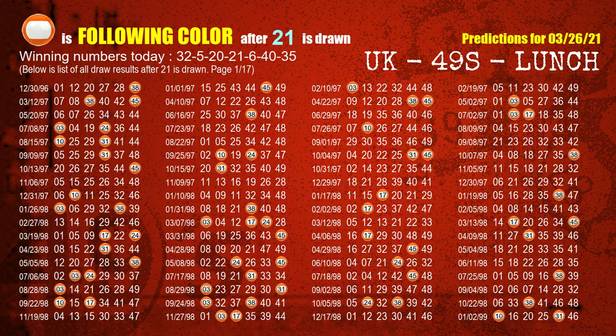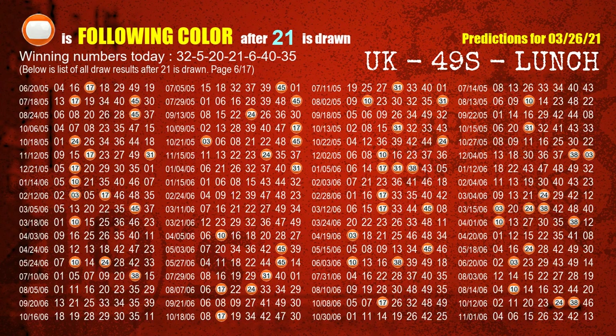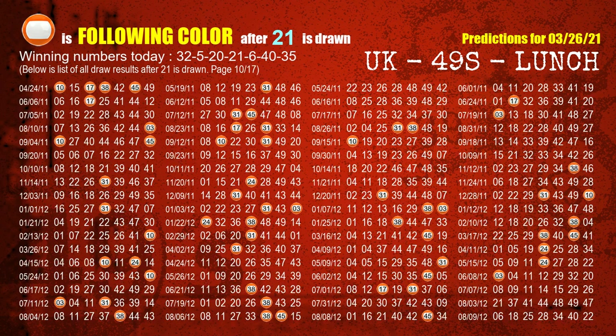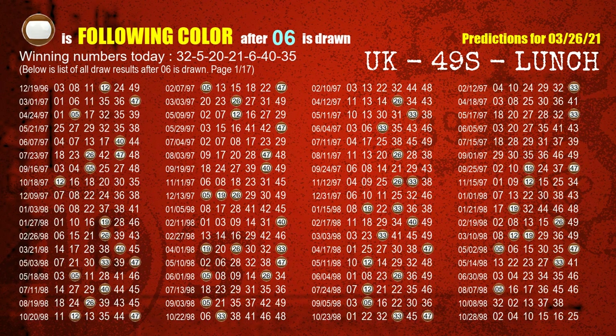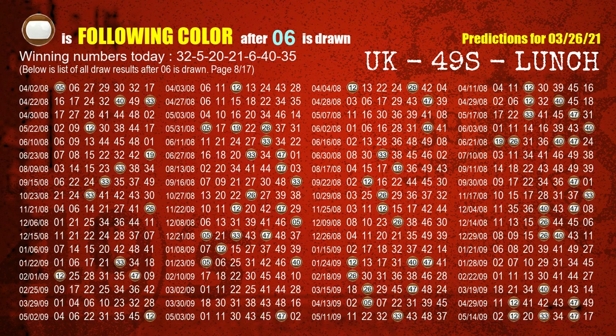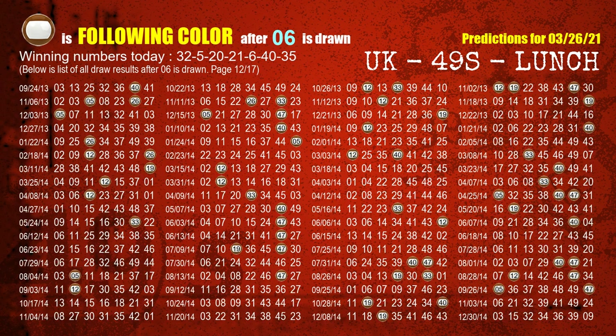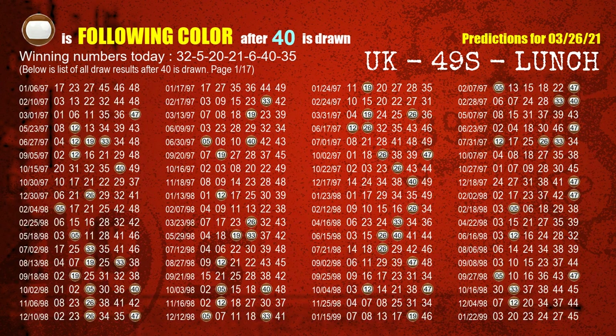The fourth winning number is 21. The most frequently following color is orange when 21 is the winning number in the last draw. The fifth winning number is 06. The most frequently following color is brown when 06 is the winning number in the last draw. The sixth winning number is 40. The most frequently following color is brown when 40 is the winning number in the last draw.